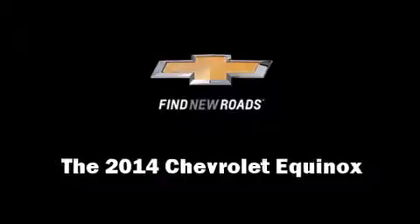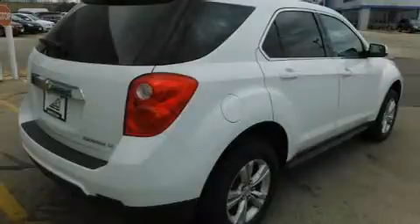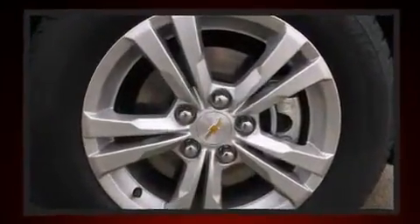Step into the 2014 Chevrolet Equinox. It features a front-wheel drive platform, an automatic transmission, and a 2.4-liter four-cylinder engine.